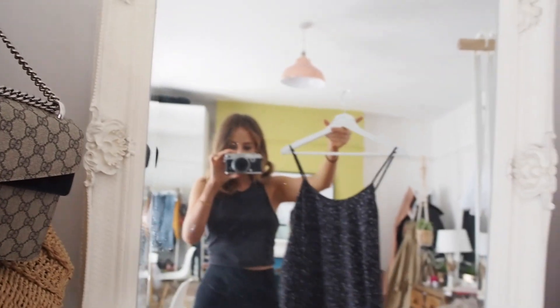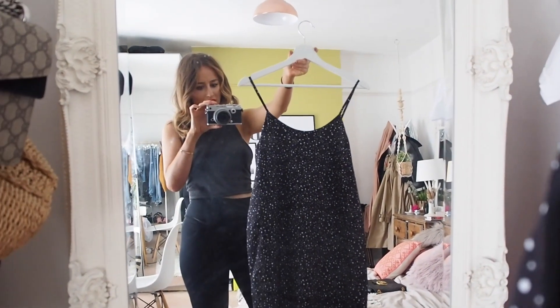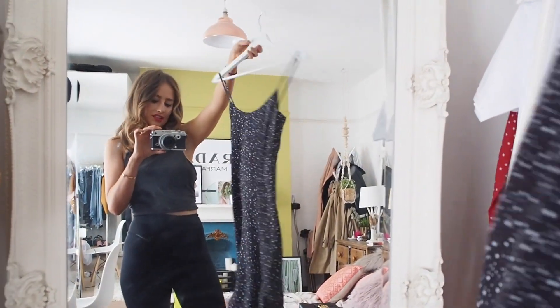So without further ado, I'm going to introduce you to my new favorite dress — this is what I picked out to wear this evening. It doesn't do it justice here but it is just a slip dress from & Other Stories and it's really cool because it's got these slits in it too. Shall I go try it on? Yeah!